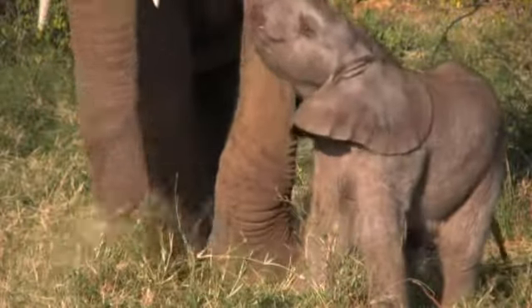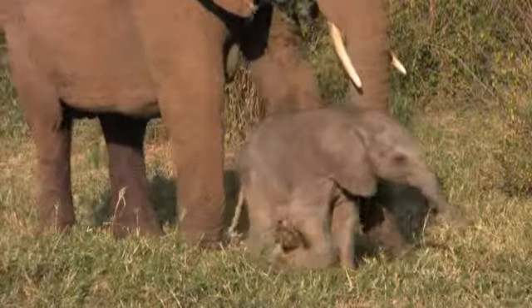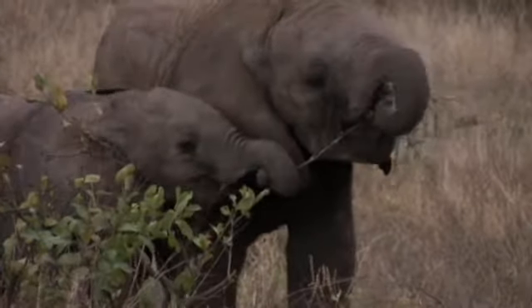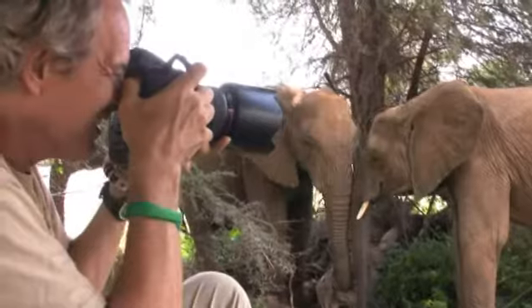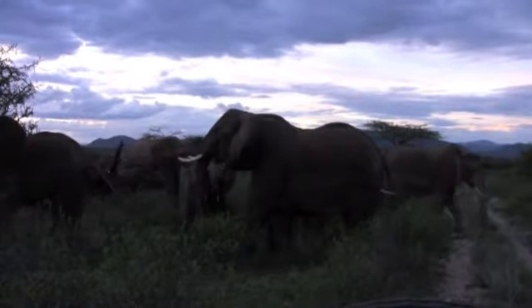Elephants are gentle and intelligent. Daniel sometimes puts his hand up when he passes elephants.